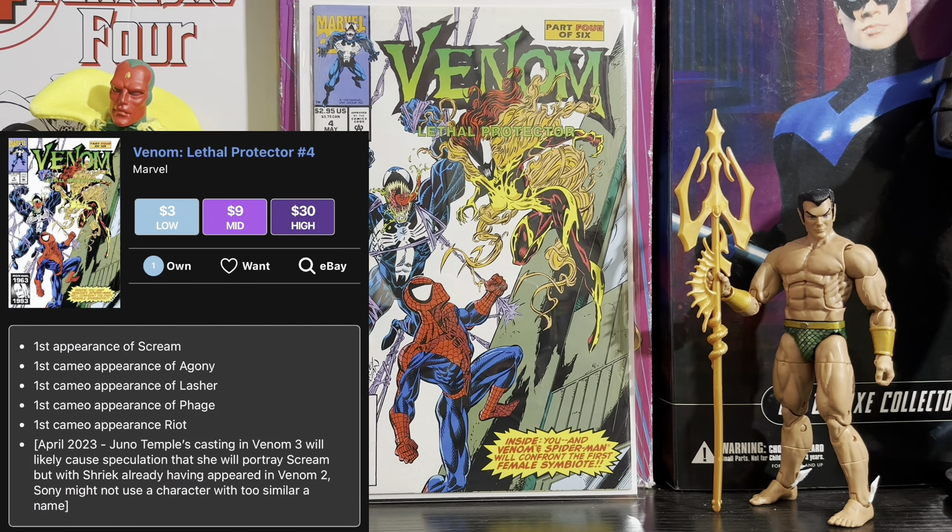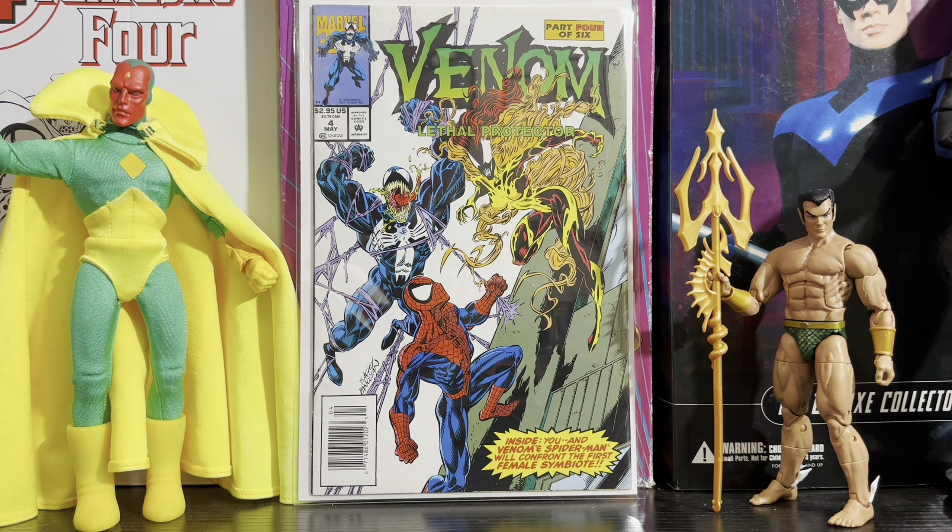The second-to-last book for today is Venom Lethal Protector issue 4. It's the first appearance of Scream, and the first cameo appearance of Agony, Lasher, Phage, and Riot. With Venom 3 in development, this is a book you want in case they explore more of the symbiotes. For under $30, it's a really good affordable key, especially for Venom fans. I was lucky to pick up this newsstand copy for a pretty cheap price, and it's a key you should add to your collection.